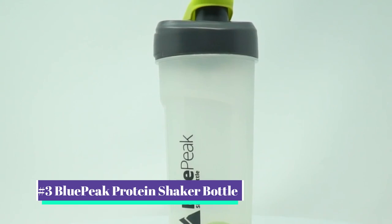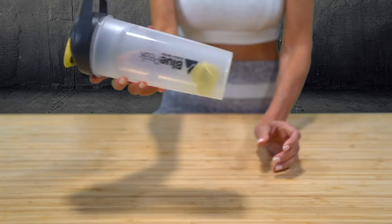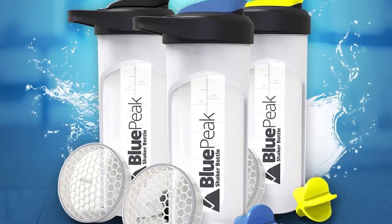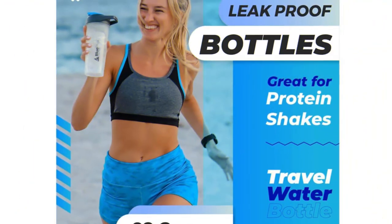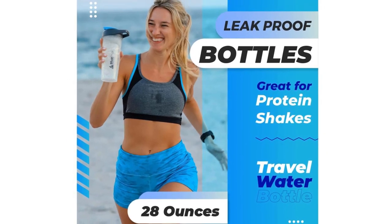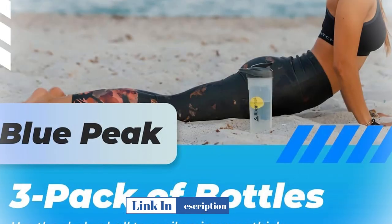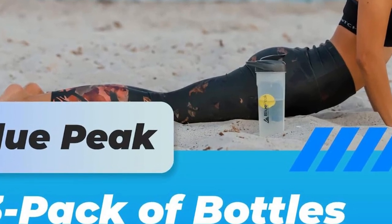Our number 3 pick is the Blue Peak Protein Shaker Bottle. For multi-user households or those with good cabinet or refrigerator space, this three-bottle set by Blue Peak is a superb buy. Each container offers two alternatives for blending ingredients: a plastic asterisk-shaped shaker ball or a mixing grid. For whatever your recipe calls for, you can also double up and use both for faster blending. Meal preparation diehards love these for preparing pre- or post-routine shakes or smoothies in advance.